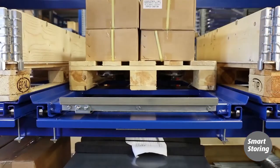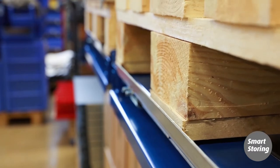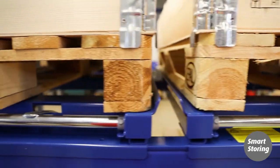When loading, guide rails help place the pallet correctly onto the pullout unit. A pallet stop can be fitted to facilitate loading while also preventing the pallet from sliding backwards if the unit is closed firmly. Pullout units from Smart Storing fit all brands of pallet racks and are easy to assemble.